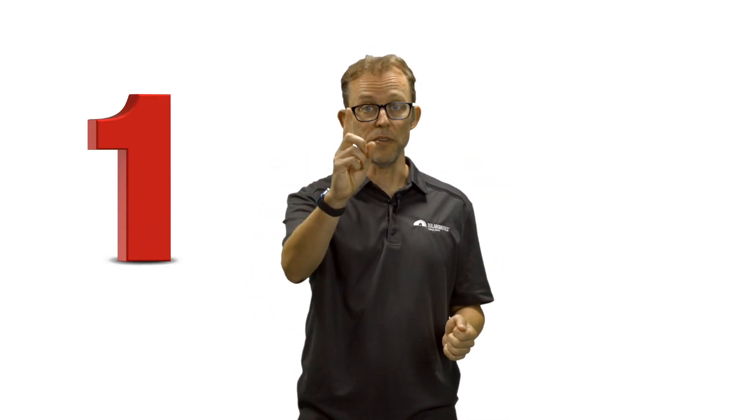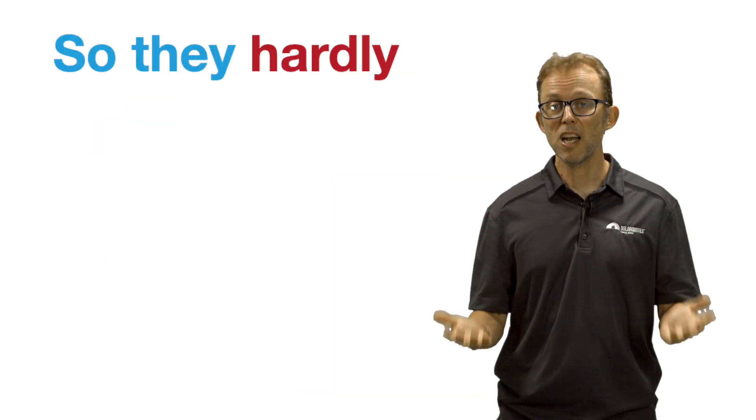If you're thinking of buying solar, you might be worried that this is going to kill the economics of your system because it's going to get shut down all the time. Well, I've got news for you. In South Australia we've had almost exactly the same scheme for 18 months — it started in October 2020 — and the number of times the government has used it has been once, for about an hour. So they hardly use it.